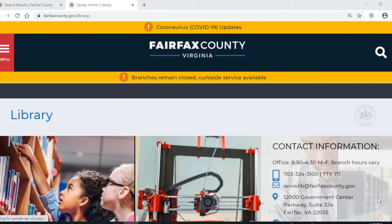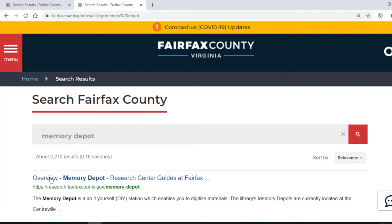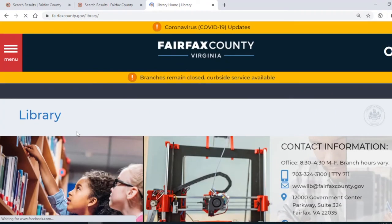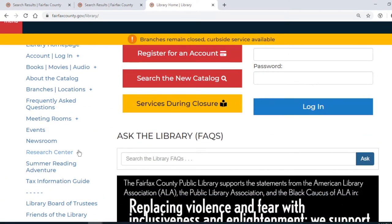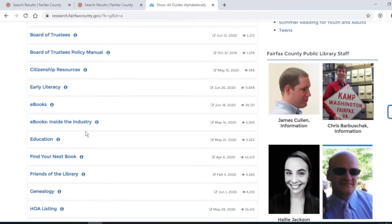The Memory Depot research guide has everything you need to know in order to work on your project. From the library's website at fairfaxcounty.gov/library, you can click on the magnifying glass and enter a search for Memory Depot. The first result should bring you to the overview page. Or, if you're at the library site, you can scroll down to Research Center, click on the plus sign, then click on Research Guides and scroll down to Memory Depot.